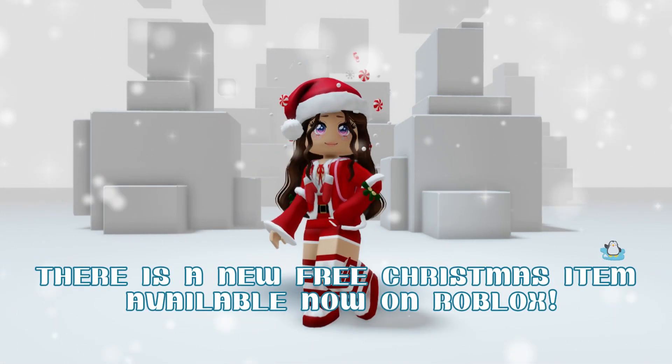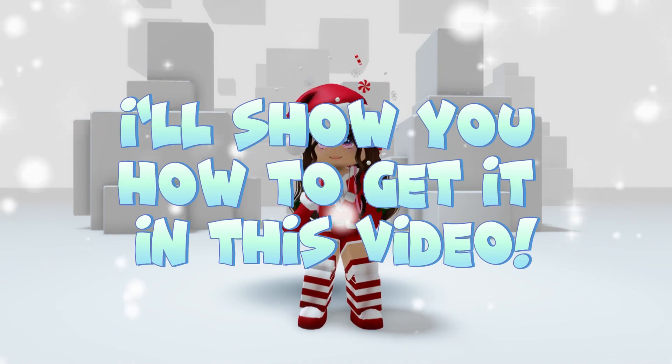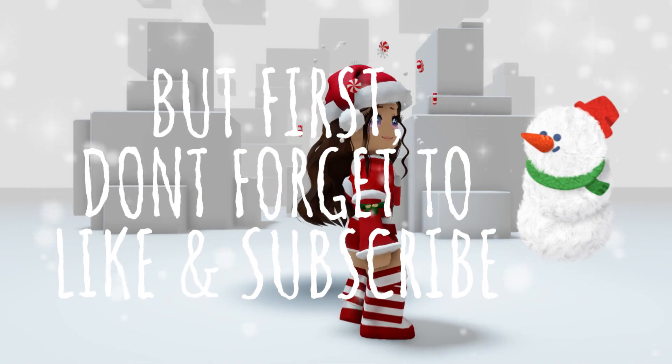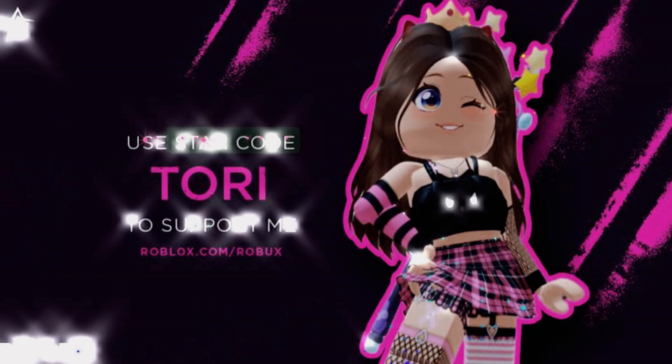Hey guys! There is a new free Christmas item available now on Roblox. I'll show you how to get it in this video. But first, don't forget to like and subscribe, and use star code Tori when buying Robux or Premium.